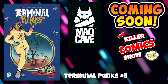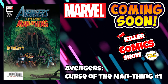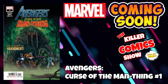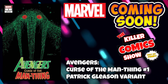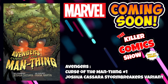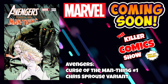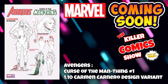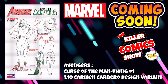Madco Comics has Terminal Punks issue 5. Big players now — it's Marvel. We've got Avengers: Curse of the Man-Thing issue 1, which features a first appearance, with a Patrick Gleeson variant cover, a Joshua Kassara Stormbreakers variant, a Chris Sprouse variant, and a 1-in-10 Carmen Canero design variant.